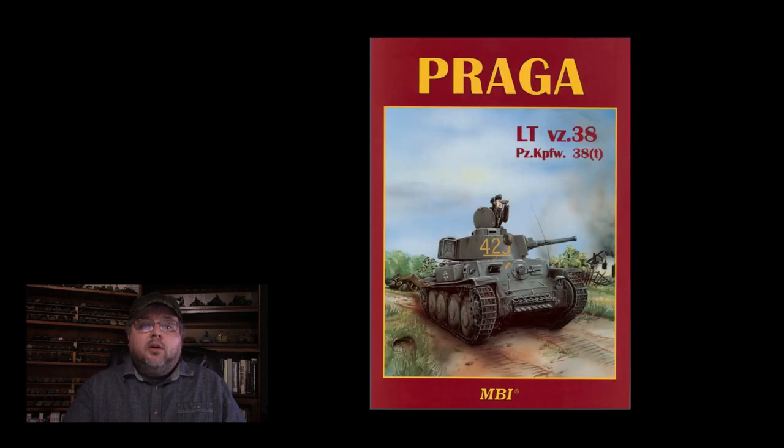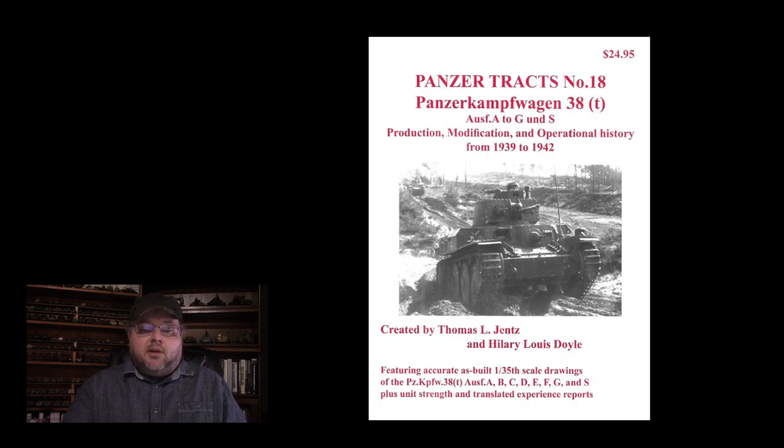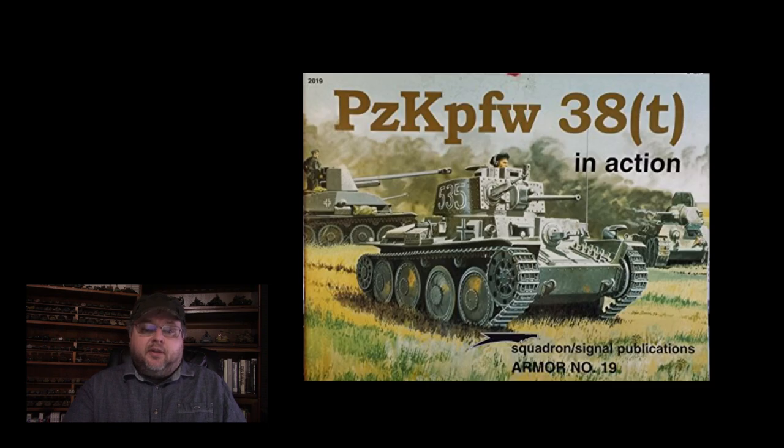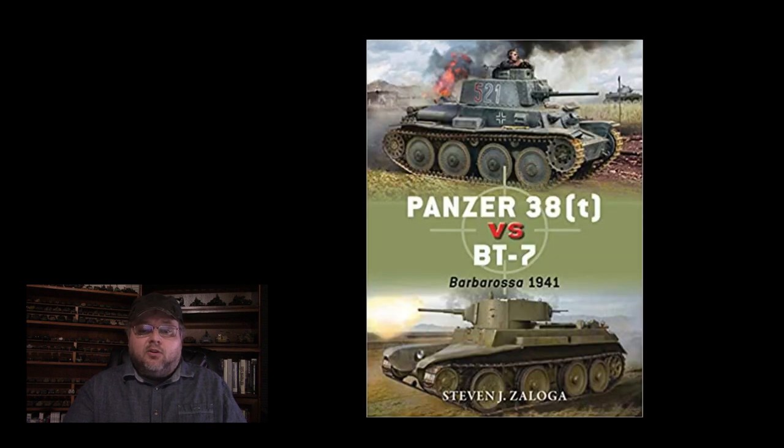Sources used in this video include: Praga LT VZ-38 by Francev and Kliment; Czechoslovak Armored Fighting Vehicles 1918–1945 by Doyle and Kliment; Panzertracts 18 by Jentz and Doyle; Panzer 38T in Action by Kliment and Doyle, Osprey New Vanguard 215; Panzer 38T by Steven Zaloga; and also by Steven Zaloga, Osprey Duel — Panzer 38T versus BT-7.